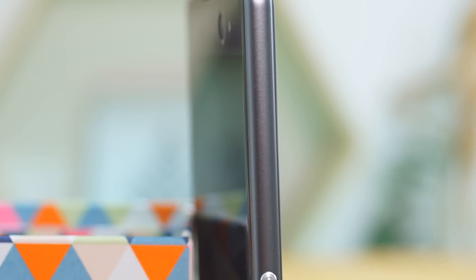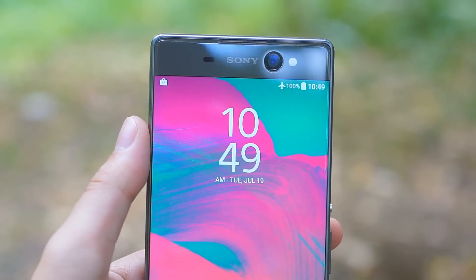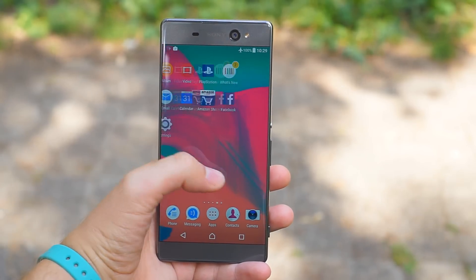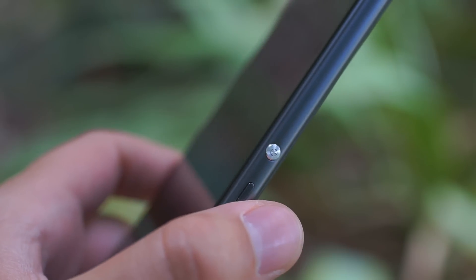The Sony Xperia XA Ultra has a metal frame and the front glass is rounded along the edges, giving a premium quality look. This combined with the amazingly thin side bezels gives a real boost to the phone's looks. There is no fingerprint reader embedded into the side of the phone, but we get Sony's traditional 2-step camera button.